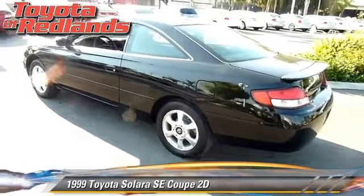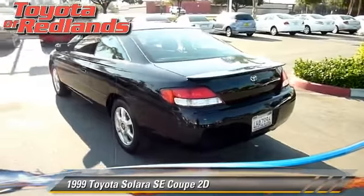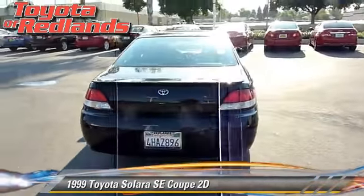Comfort and convenience features include power door locks, power windows, and power steering. Give us a call to schedule your test drive today.